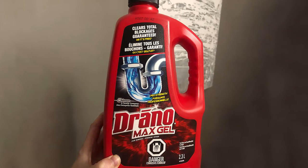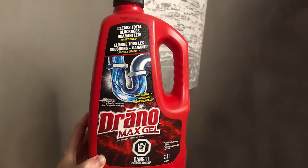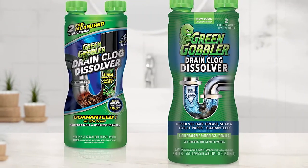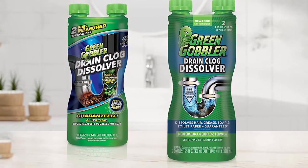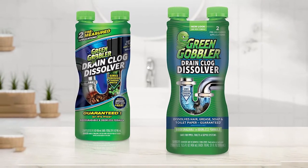So which product worked better? I wish there was a clear winner, but the truth is that both completely removed the clogs and restored the drain — there wasn't any noticeable difference in performance. The only noteworthy thing is that Green Gobbler's dual chamber bottle has two pre-measured applications, which takes the guesswork out of using the product. With Drano, you can either pour the whole bottle or estimate half.